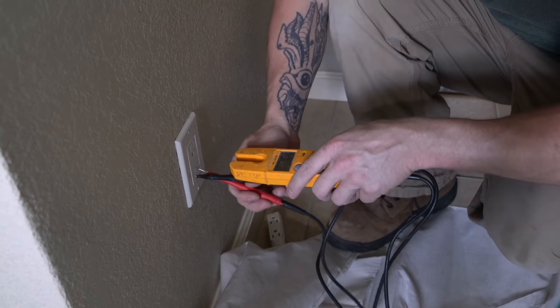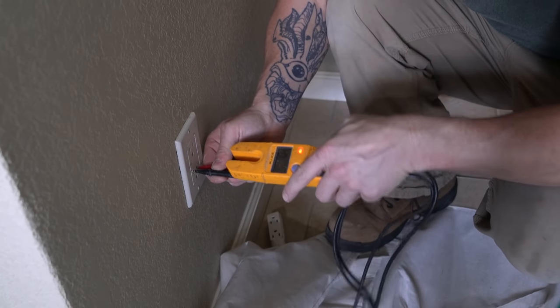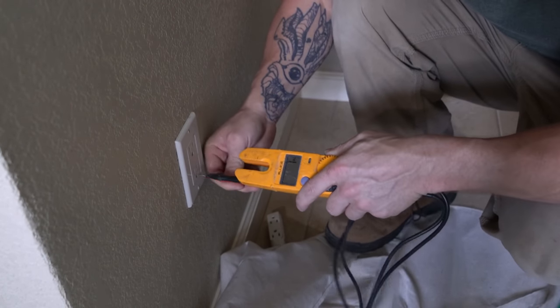I stuck my multimeter in and started getting weird voltages. I was getting about 10 volts hot to ground, nothing between hot and neutral, and 120 volts between neutral and ground. That's extra weird. Maybe somebody was in here, took things apart, and put a switch back in and messed up the wiring — that happens all the time, especially with carpentry helpers doing electrical work they shouldn't be doing.